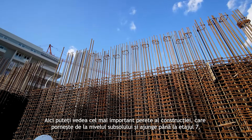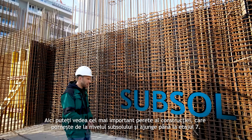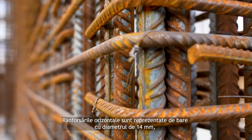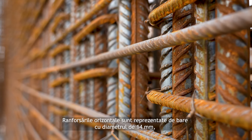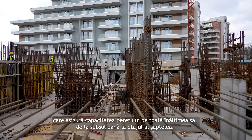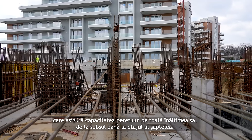Here you can see the most important wall of the construction that starts from the basement levels and arrives to the seventh floor. The horizontal reinforcement is comprising of bars of P14 that ensures the shear capacity of the wall throughout its height, from the basement until the seventh floor.